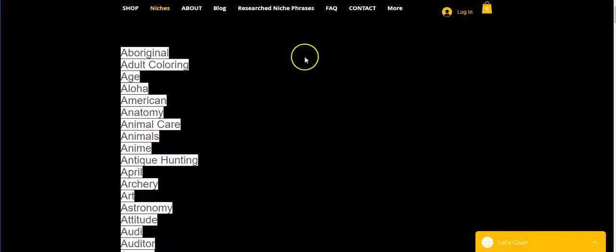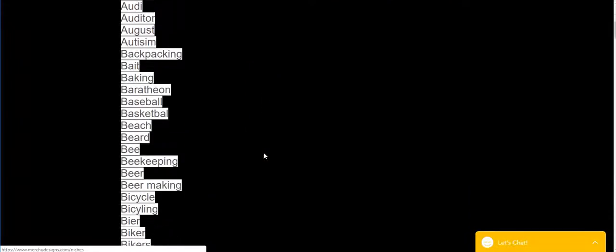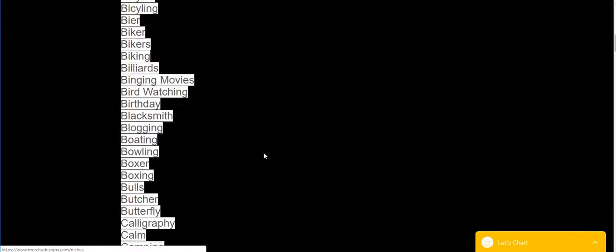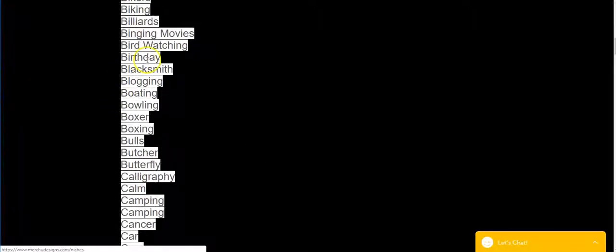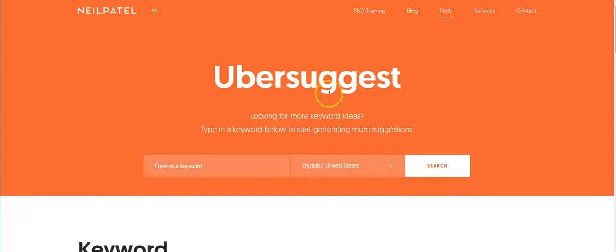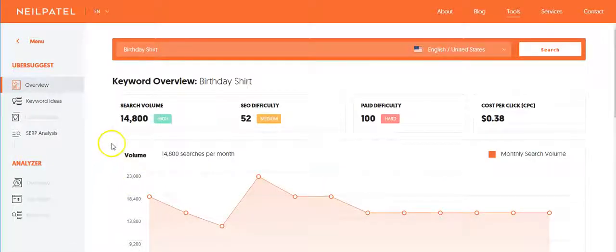If you go on MerchYouDesigns, I have a list of niches up here so you can just scroll through and see what you want to look up. Maybe it's birthday shirts — so what you'll do is come over here to Ubersuggest, type in 'birthday shirts,' push search, and it will tell you the search volume it's being searched for.